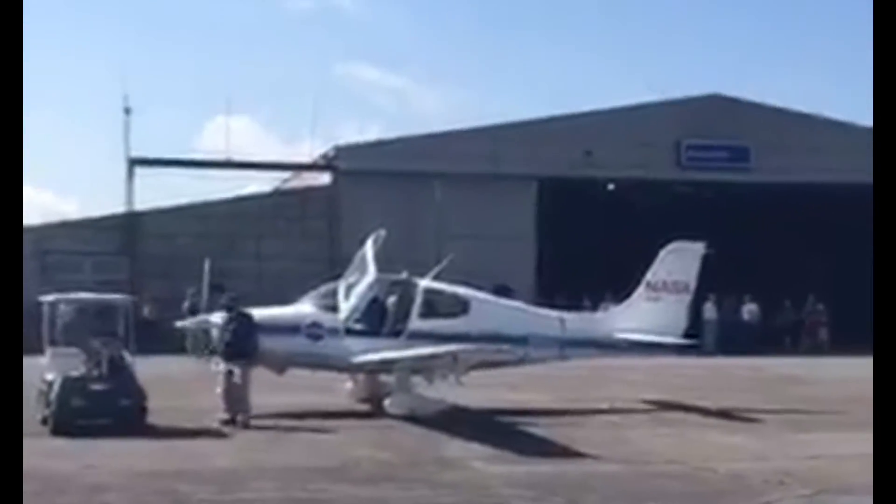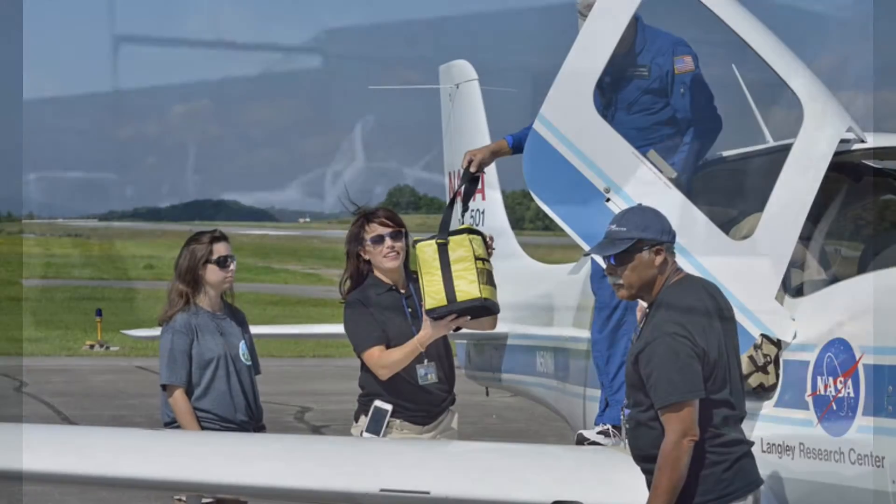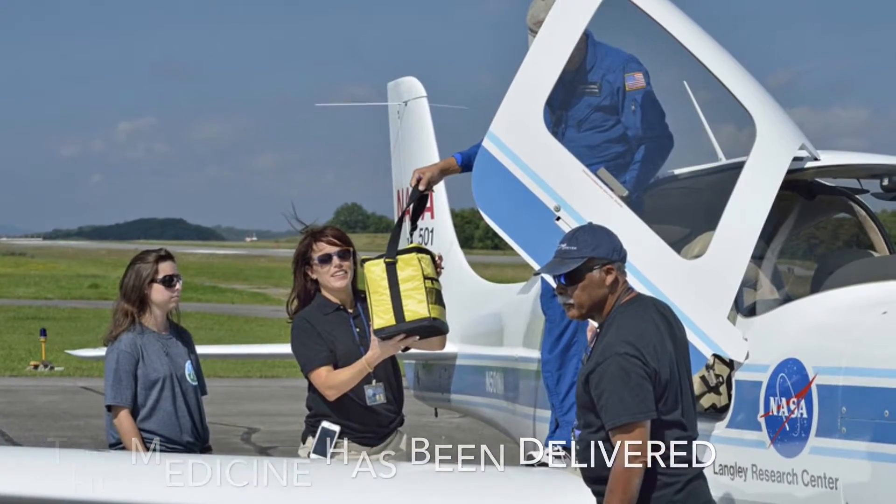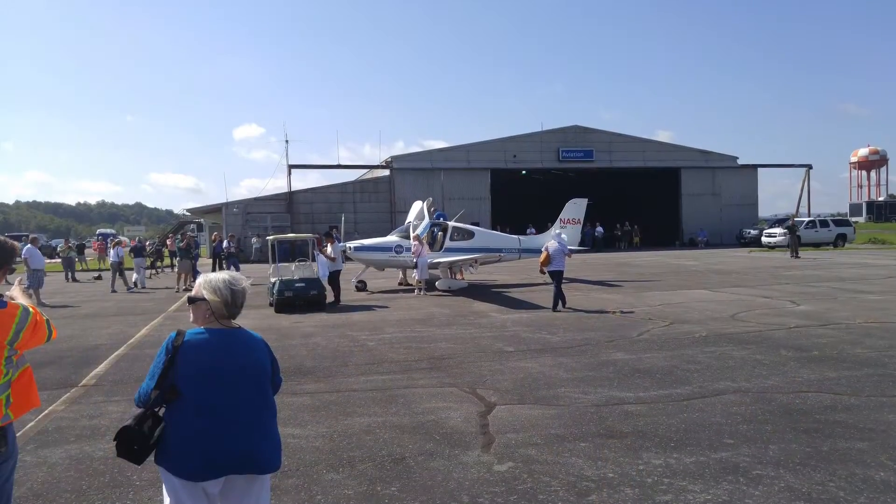I'm wondering the same thing, I'm not sure. Well, they have people in it just in case as a backup, but apparently while in flight the client — they were hands off.